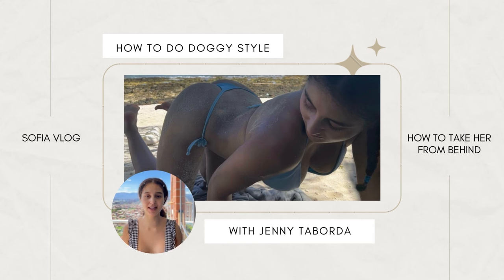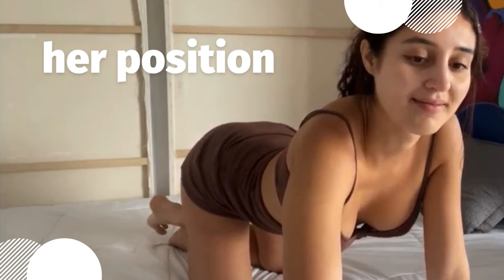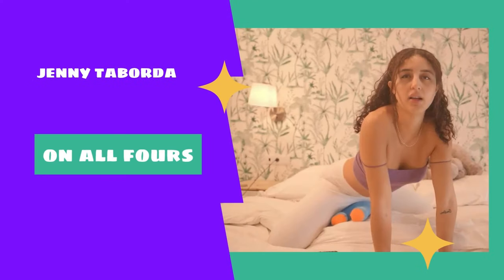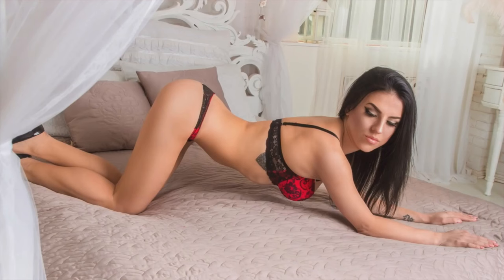When it comes to the position itself, there are a few variations. Ladies, you don't need to choose just one — play with all of them to introduce variety, exploration, and playfulness. In its most basic form, the woman gets on all fours and arches her back, allowing the man easy access. Another way is to bend your elbows and lean down on your forearms, allowing your bum to stick up even more. Thirdly, you can lay your face on the bed while your behind is up.